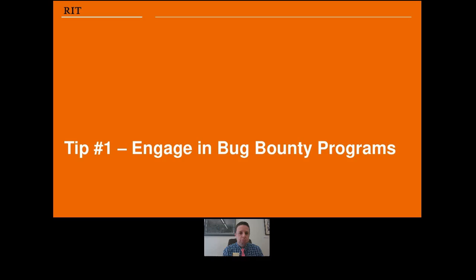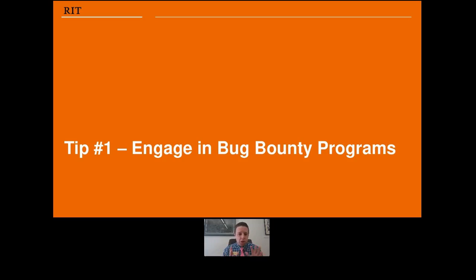Tip number one: bug bounty programs. Major companies like Mozilla, Facebook, Yahoo, Google, Reddit, Square, Intel, Apple, and Microsoft are using bug bounty programs — where you enlist a company like HackerOne, get freelance hackers spread across the world, open up your infrastructure, and say 'hack me, see what you can find.' The quintessential example is the Pentagon — in 2016, 'Hack the Pentagon' debuted, and it was a highly successful program. When you open up your infrastructure and tell people to hack you, your security gets bigger and stronger.